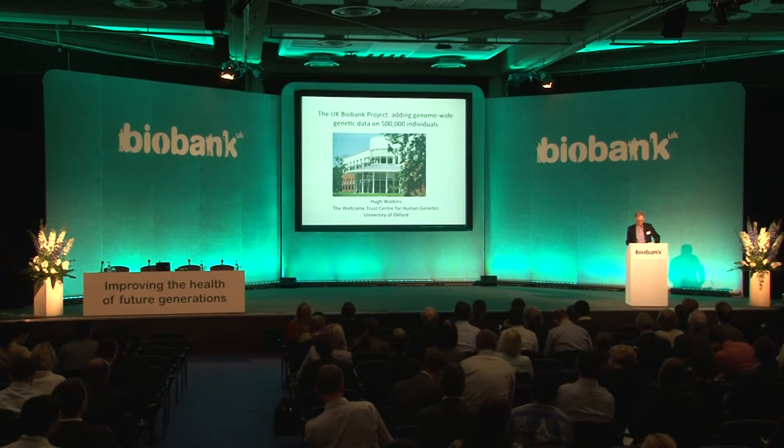Thank you very much for the opportunity to talk through the thinking of this working group that has designed what is really the current, and I think it'll be the first, large-scale genetic analysis for UK Biobank. The thinking that drove our ultimate decisions is very similar to the thinking that you've heard in the other disease areas.